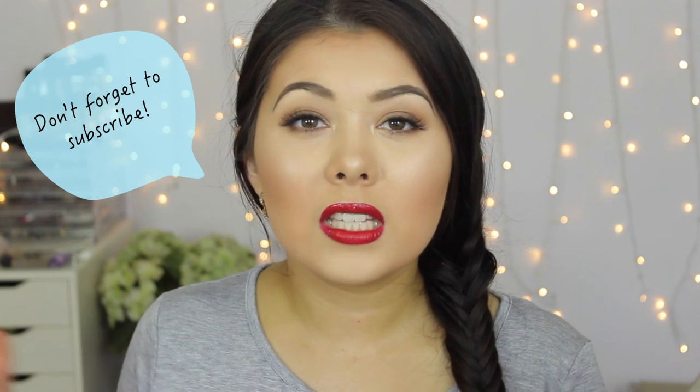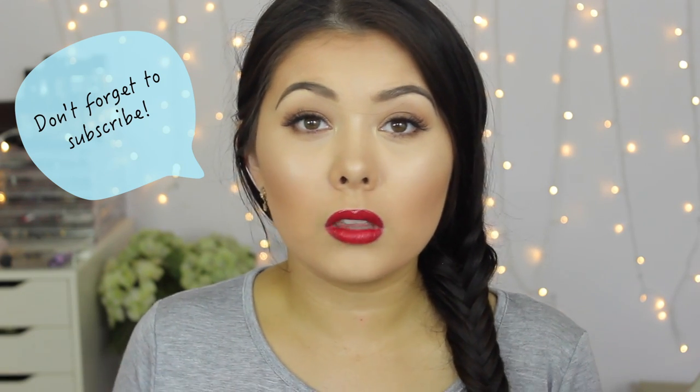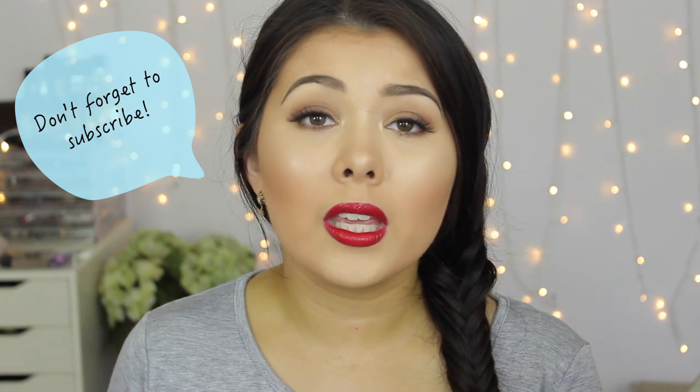Hi guys, welcome back to my channel. My name is Laura and today I have my favorite drugstore items. These products are only available at Priceline. What inspired me to film this video is that Priceline is doing a 40% off cosmetic sale on the 6th and 7th of April. This isn't every single drugstore favorite I've ever had, just what Priceline stocks — but everything I show you should be available at most Priceline stores.